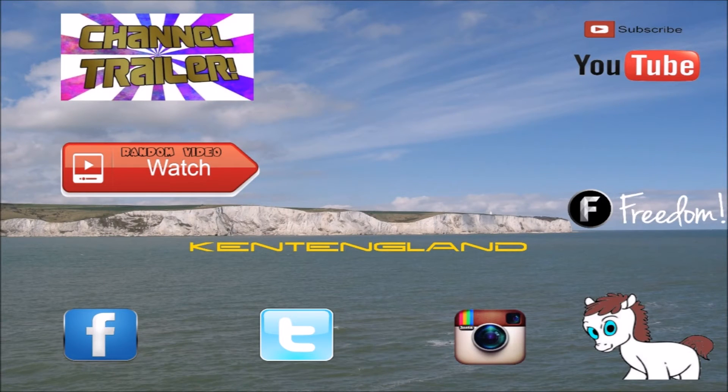Thank you for watching. If you enjoyed this video, please give it a thumbs up. You can also subscribe to us, like us on Facebook, or follow us on Twitter. More videos coming soon.